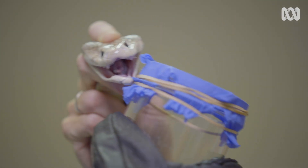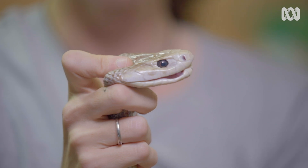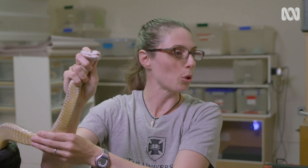So Christina, where is all of that liquid actually made? It's got venom glands just behind the eye here, and it's a specialised gland. So there'll be a myriad of toxins in there — up to 100 to 150 different types of toxins within a venom gland, and of course designed to immobilise prey.